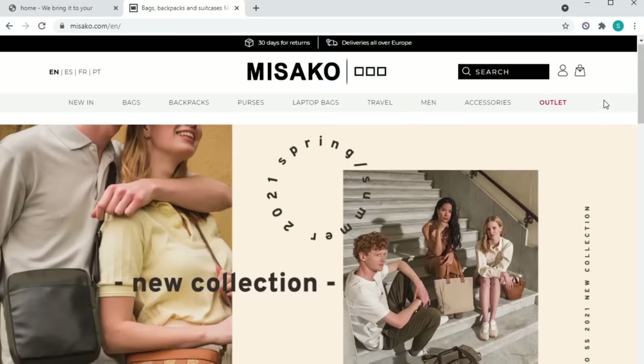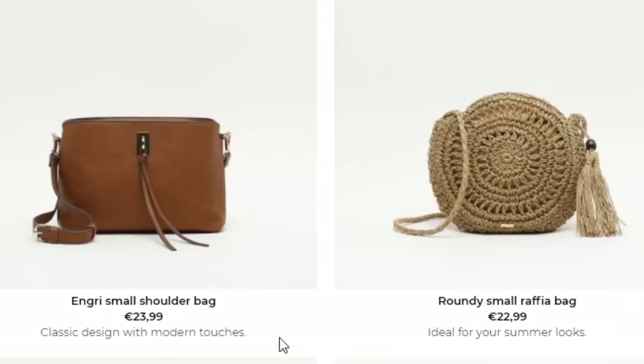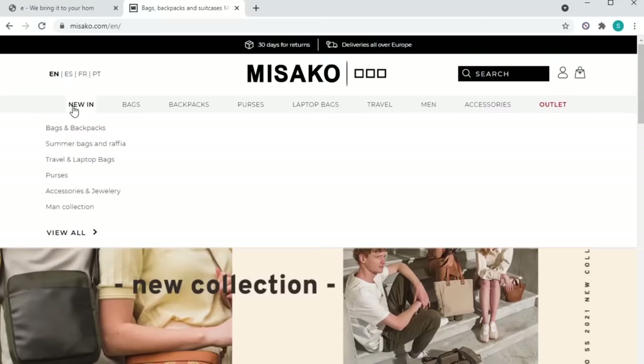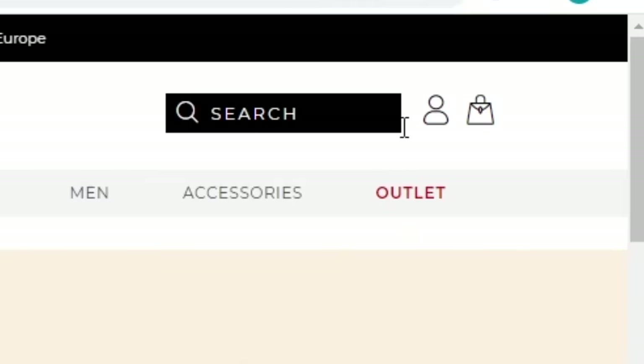Masako is a brand from Spain that provides an eclectic selection of bags and styles. What is also good is that they are very affordable. Their site is well categorized and rich with options, and signing up is easy and simple.